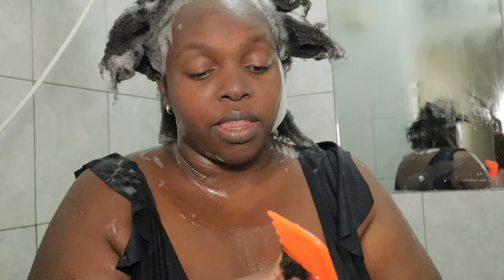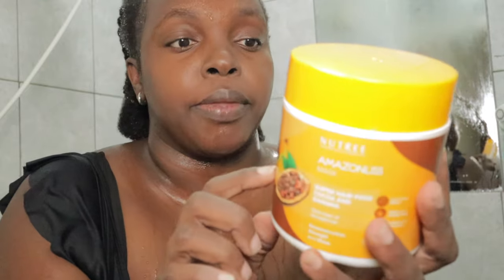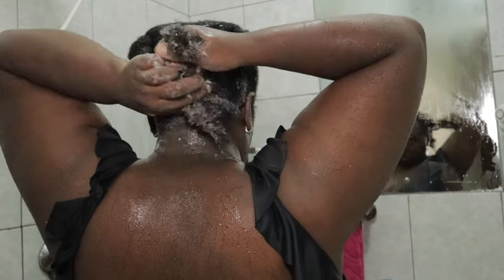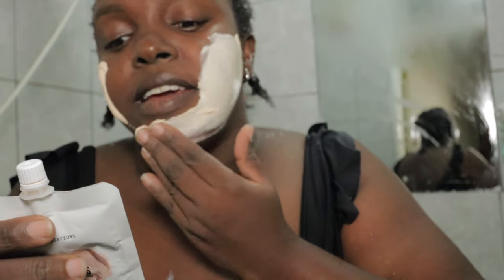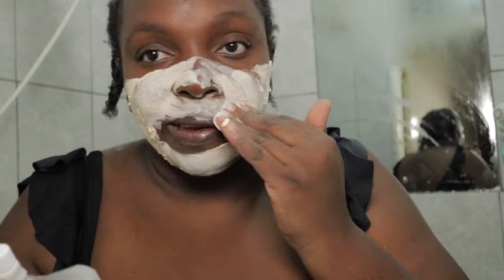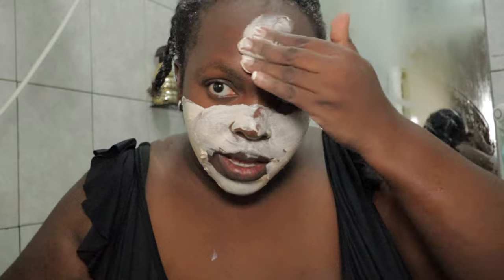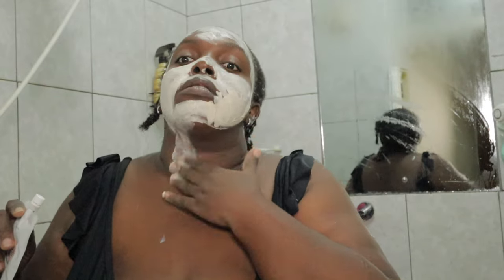I'm detangling with conditioner first — it makes things easier to tackle from the ends. Then shampoo, condition. Now I'm applying the mask on damp hair. I've saturated the hair, three braids as we wait. Going to the salon is such a nice task but it's so expensive — we're trying to minimize the cost because everything is expensive.